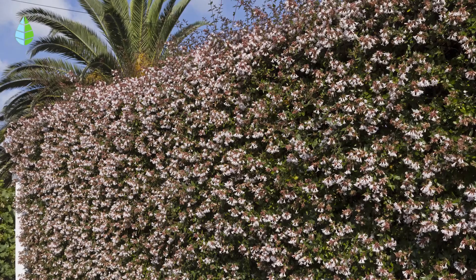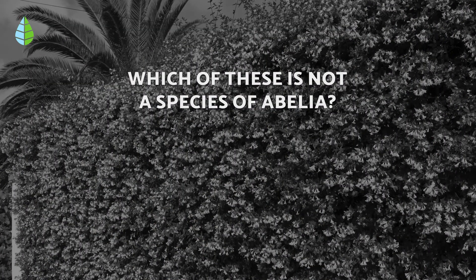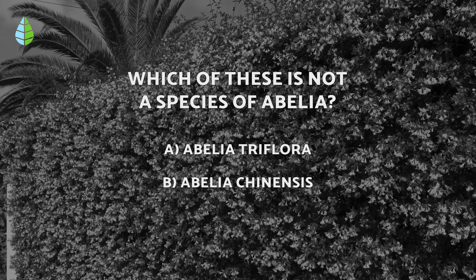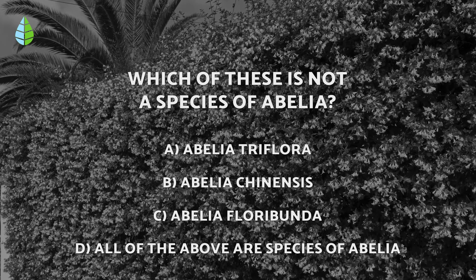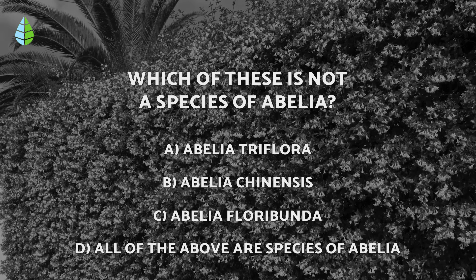But before we continue, let us put you to the test. Which of these is not a species of abelia? A: Abelia triflora. B: Abelia chinensis. C: Abelia floribunda. D: All of the above are species of abelia. Think about it carefully because at the end of the video you can check if you were right.